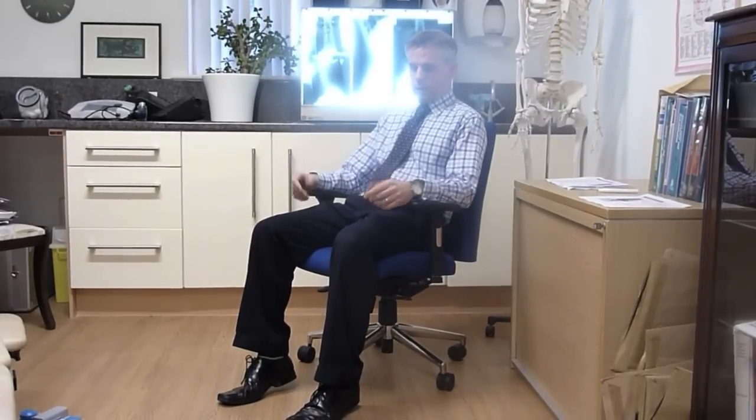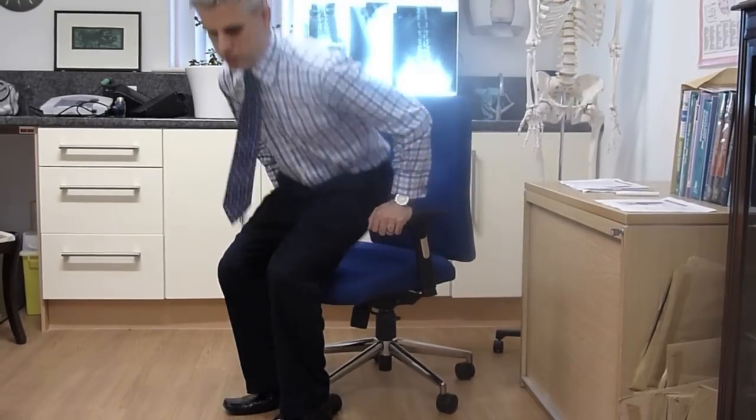This allows the user to move with the chair, decreasing the stress on their spines and allowing them to effectively move while sitting, improving circulation.